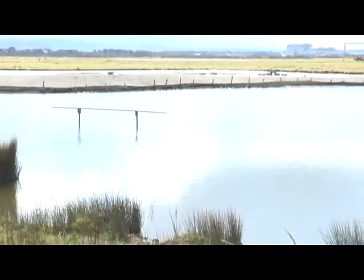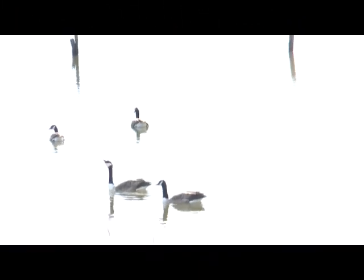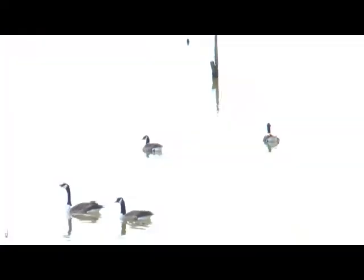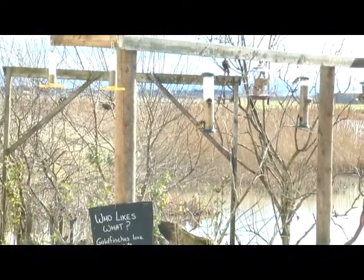So it has had previous incarnations with ICI, who had the land as a kind of test farm here before we got it, and it's been a hotspot for birdwatchers for a number of years. We've had it for the last six years and we're just developing it as a habitat and a really special place for wildlife.